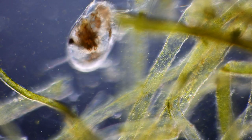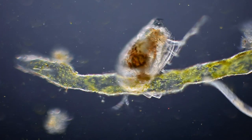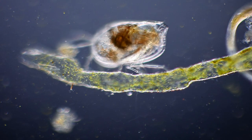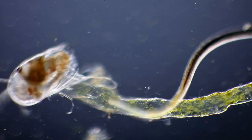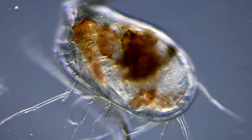Most ostracods are around a millimeter long, however the largest species can be more than 30 millimeters in length. Even though the ostracod might not look especially interesting at first glance, the male is a bit different from other animals, as they have two penises.